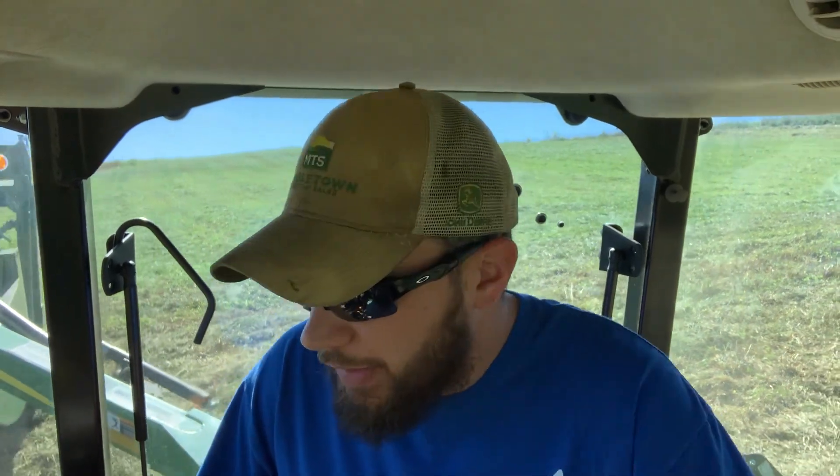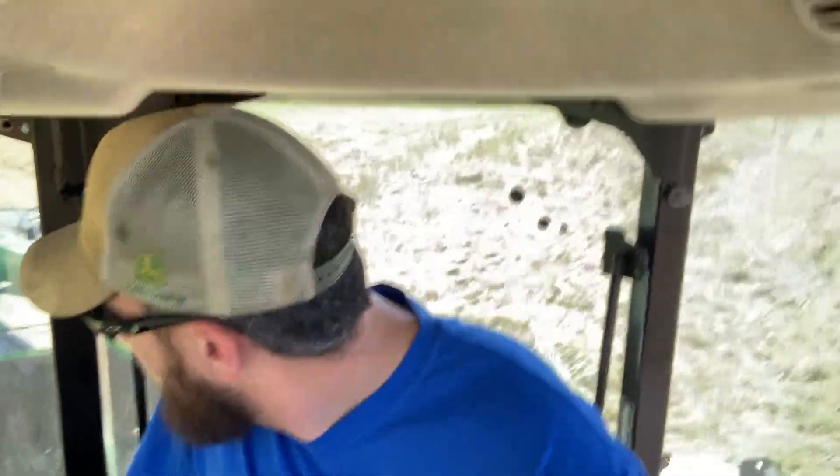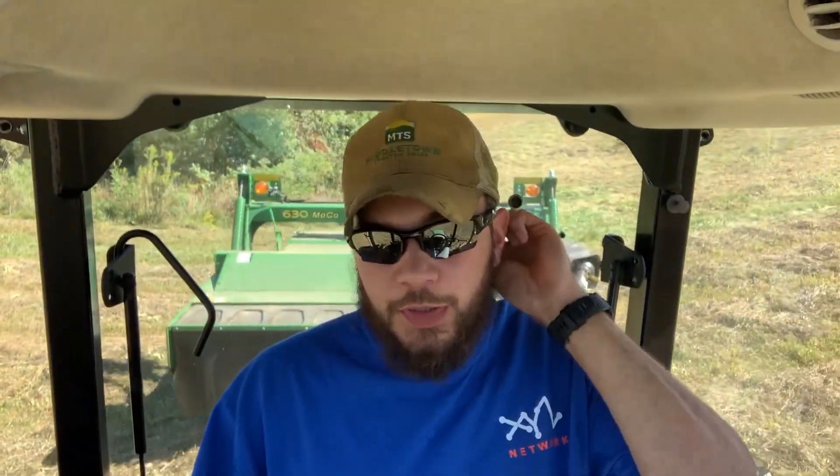Got everything cut that I wanted to get cut. Took about three hours. Overall everything was working fine — no issues with any equipment. Found some new groundhog holes, but that pretty much happens every time I'm up here.